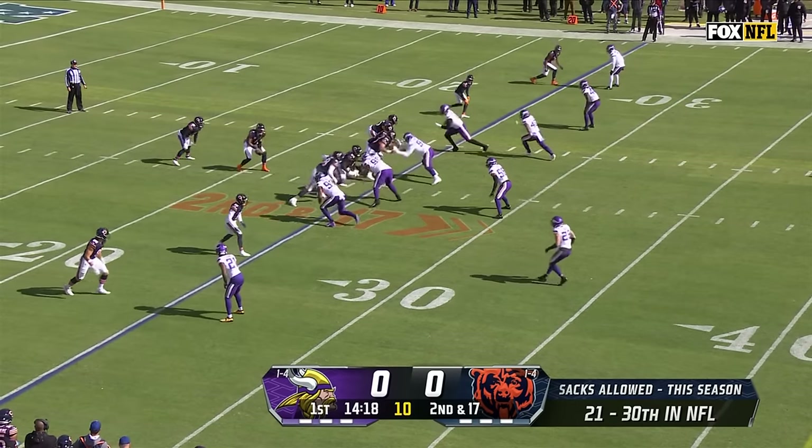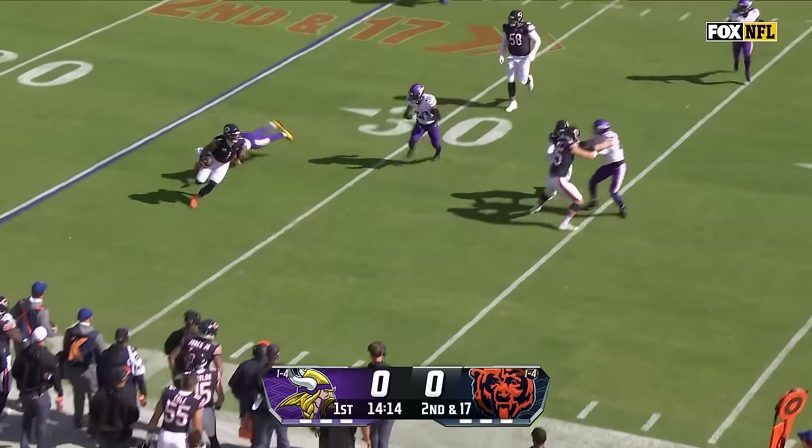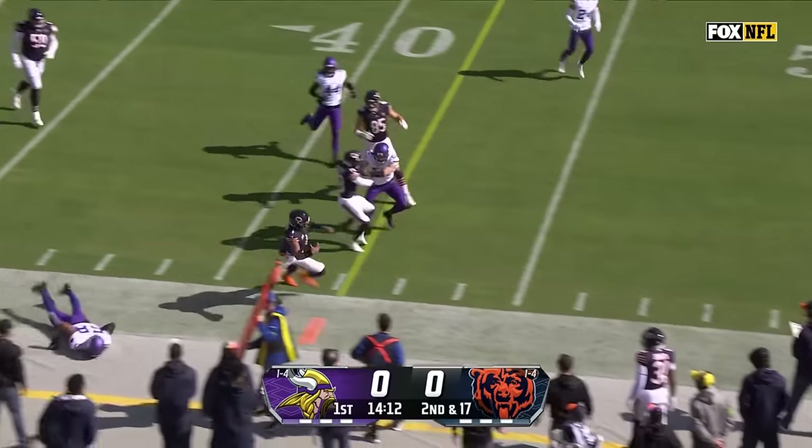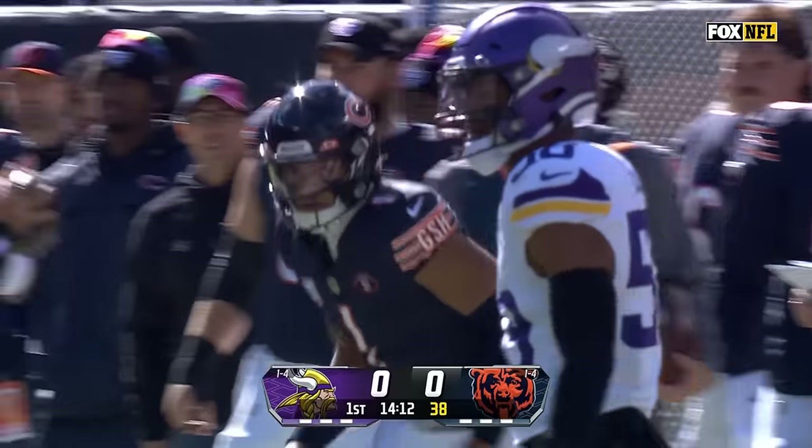He's third most sacks in the national football league. This time Fields will keep it, and he's going to get that yard — and then some. He stepped out of bounds before.